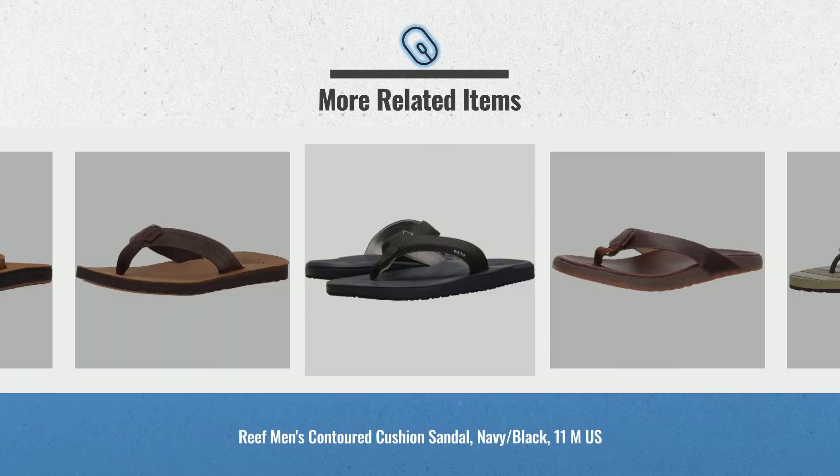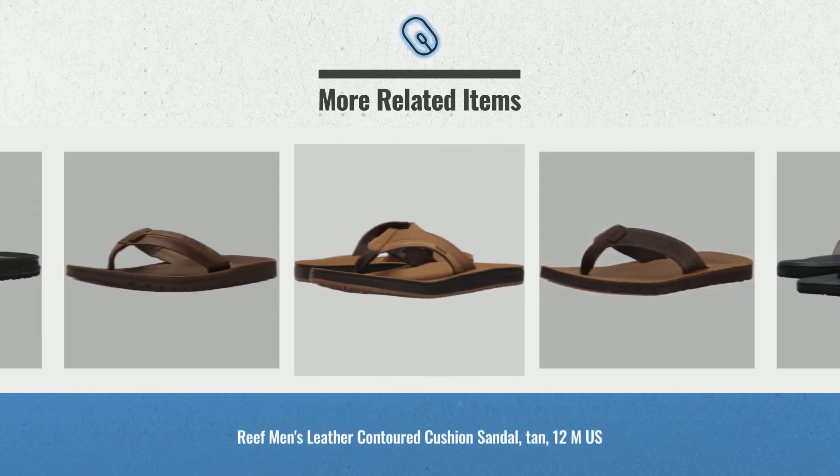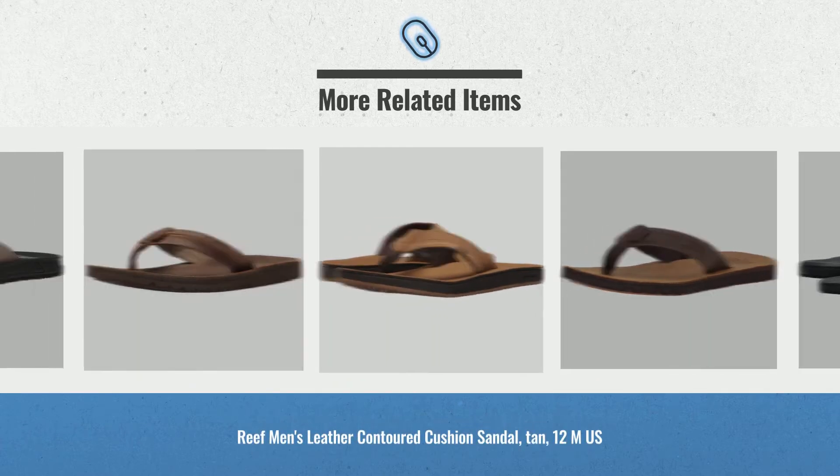Cyber Monday 2018 is still here all week. Click this link below for real-time prices and offers. Get yours now.